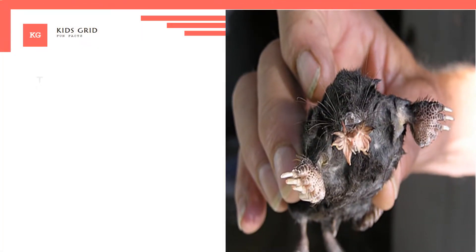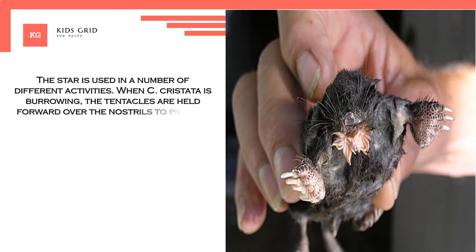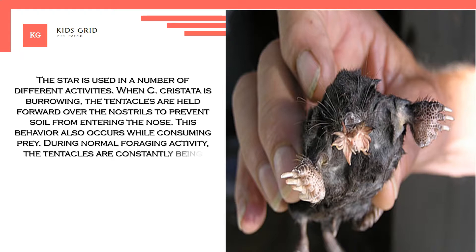The star is used in a number of different activities. When C. cristata is burrowing, the tentacles are held forward over the nostrils to prevent soil from entering the nose. This behavior also occurs while consuming prey. During normal foraging activity, the tentacles are constantly being used to feel the mole's surroundings.